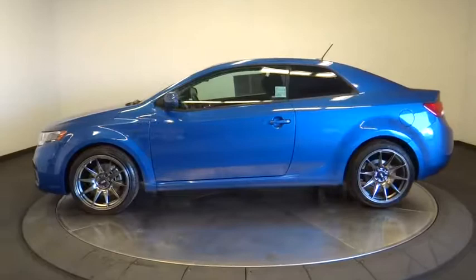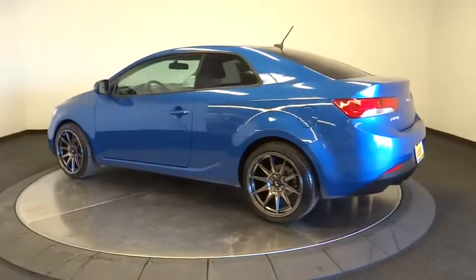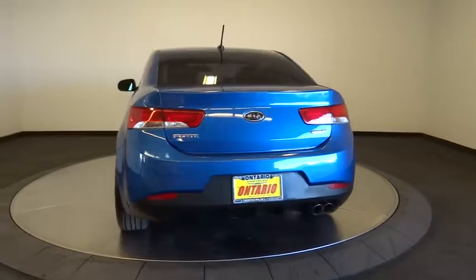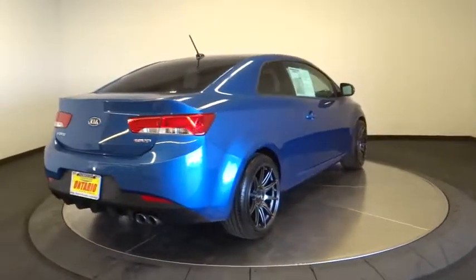This vehicle has less than 75,000 miles. Here are some of this vehicle's great options: keyless entry, anti-lock braking system, steering wheel audio controls, stability control, traction control, leather-wrapped steering wheel, dual airbags, Bluetooth, adjustable steering wheel.